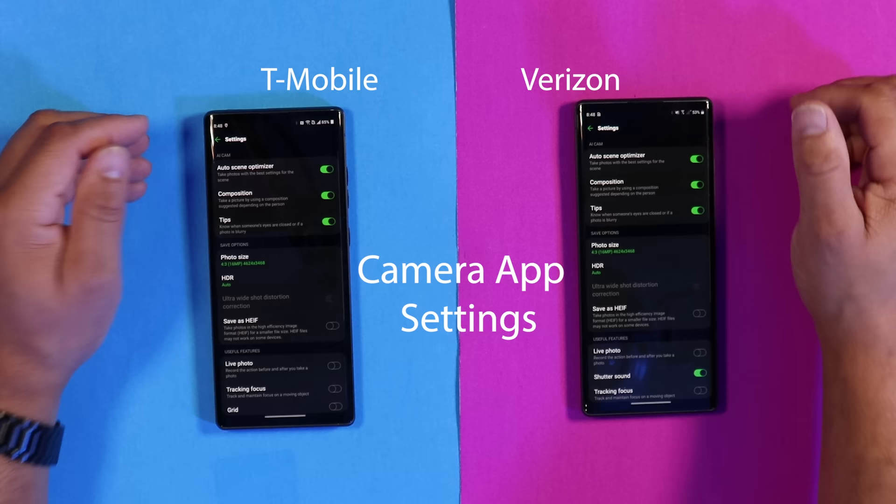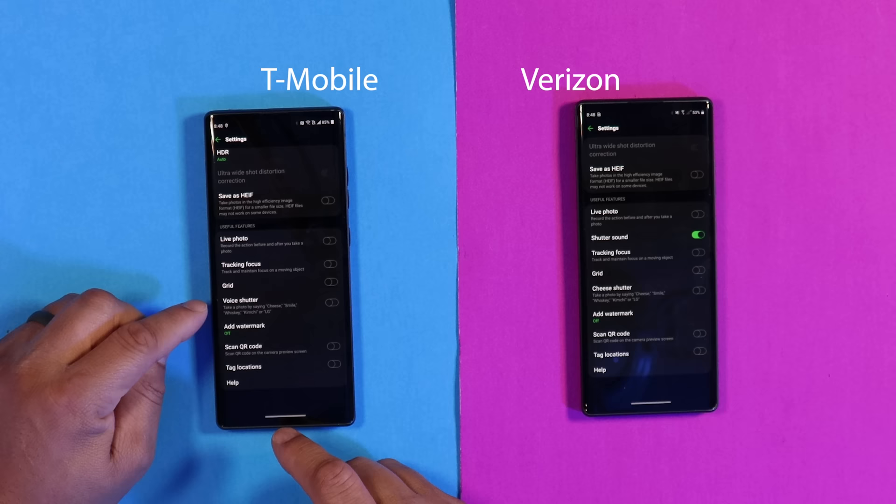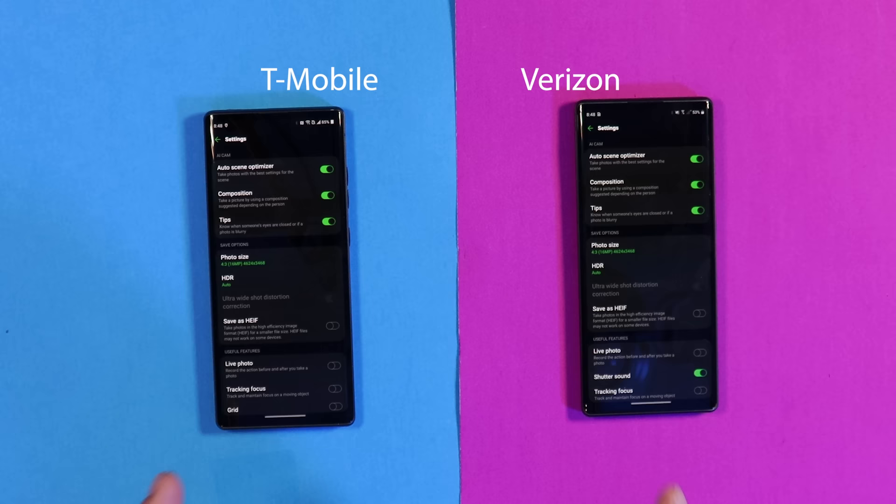You do see some different stuff here — you've got 'Cheese Cheddar' on one and 'Voice Cheddar' on the other, which is the T-Mobile versus Verizon Wireless difference that was there on Android 10 and is still here on Android 11. But I don't see any other differences with the camera apps compared to Android 10 versus 11, and no differences in the cameras on both devices.